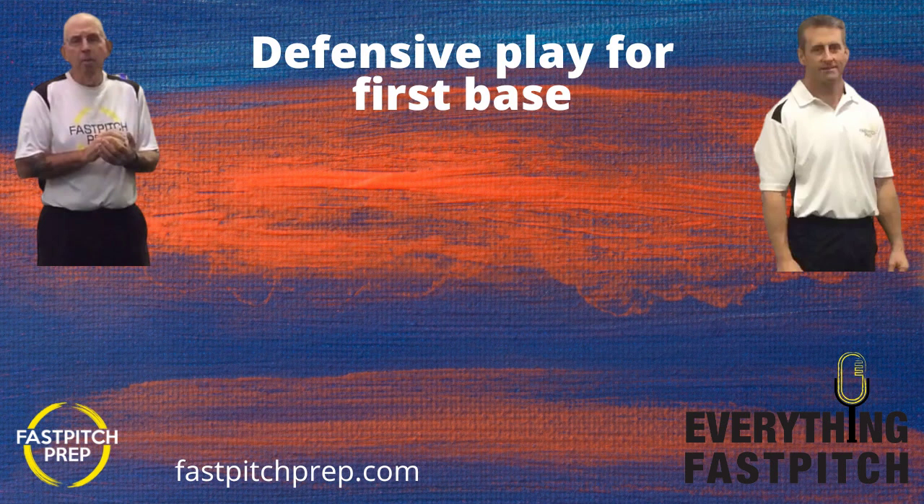I've got one pet peeve on first base: stretching too early in the wrong direction. If the shortstop throws to first and we stretch straight toward her and then the throw's off, we end up leaning and falling over to the side. We need to wait to see where the ball is going before we stretch — we're stretching to the ball, not to the thrower. And that comes back to our premise: if we work on it enough, we can explain to the first baseman to see where it's going and then stretch to it.